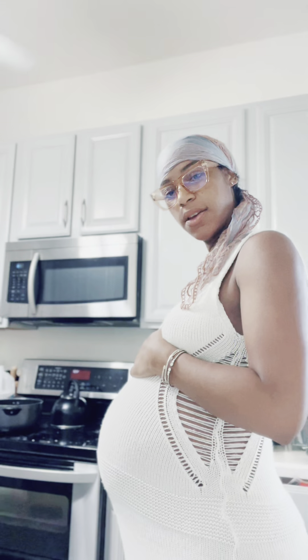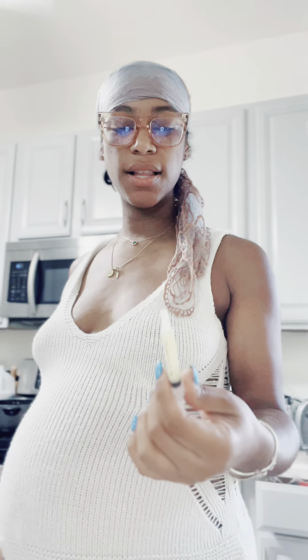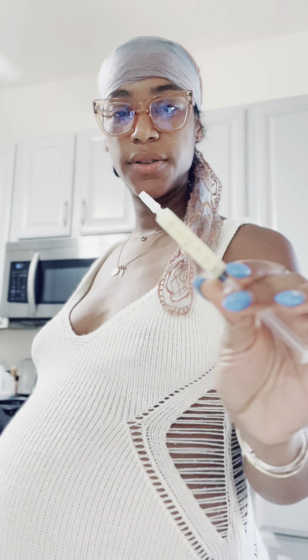Grand Rising. I am currently 37 weeks and 3 days, and I just collected my first syringe of colostrum.